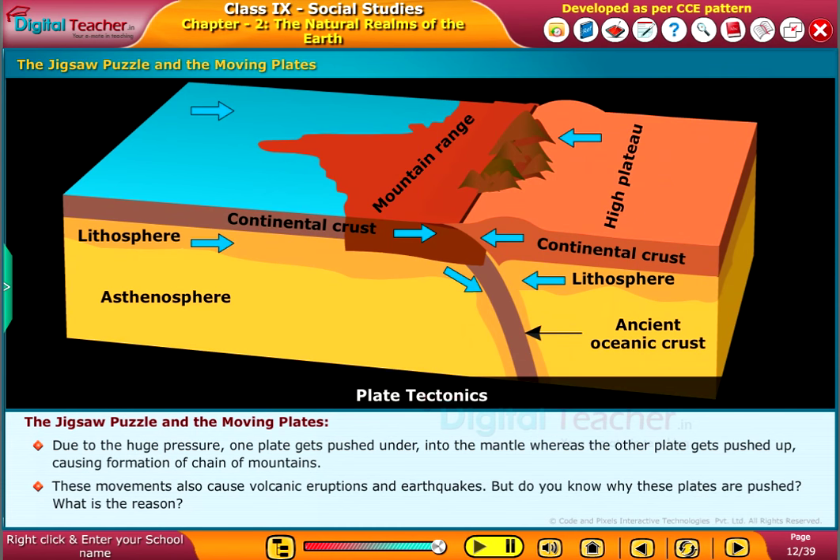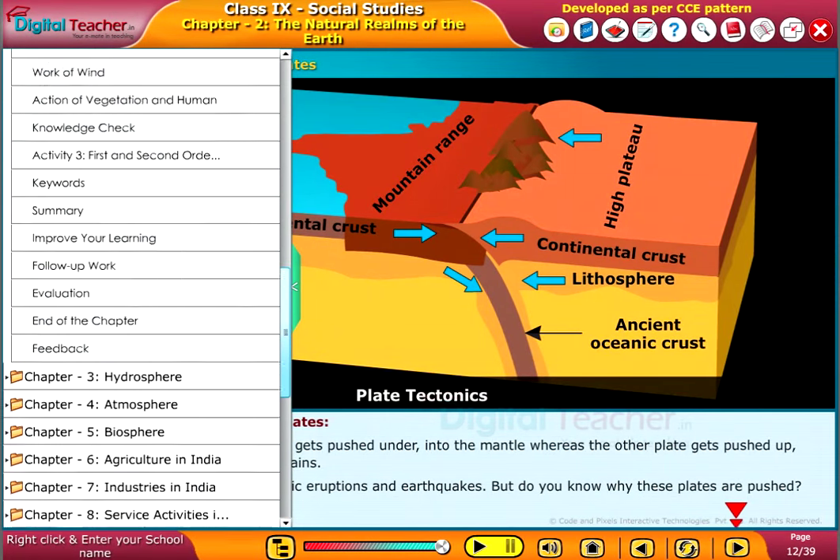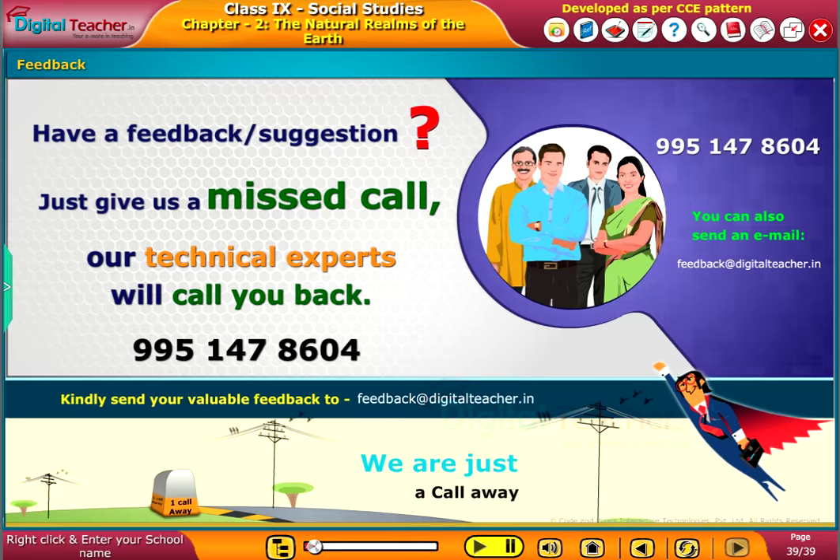But do you know why these plates are pushed? What is the reason? What is the...